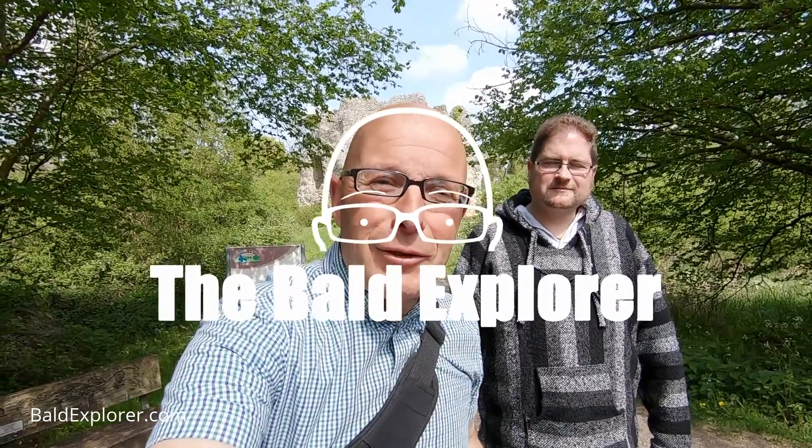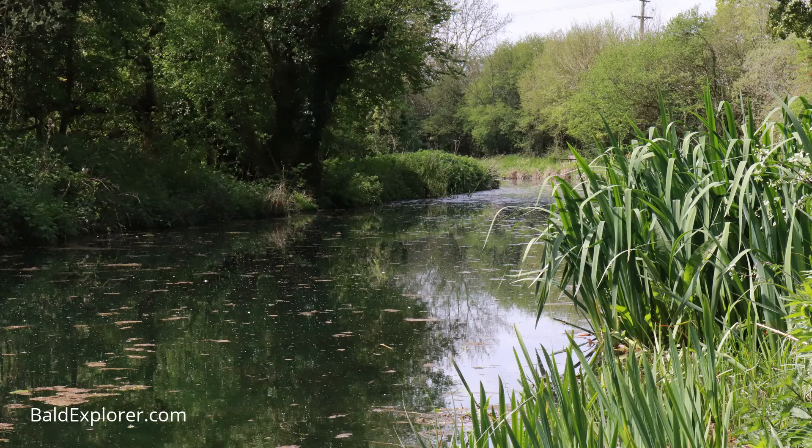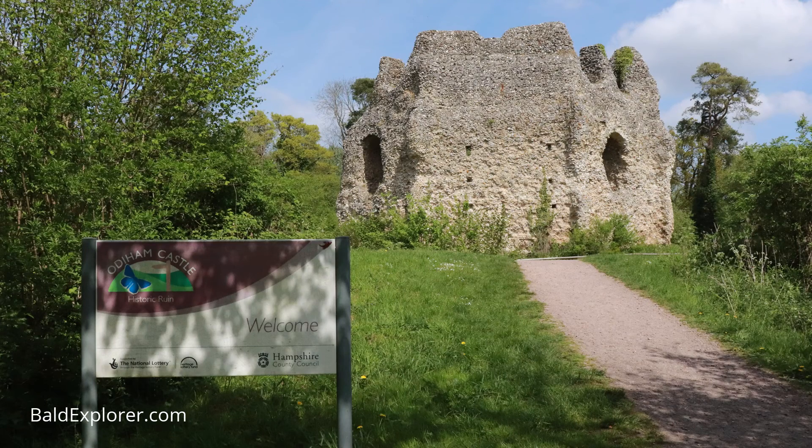Hello, I'm Richard Vobes of Bald Explorer, out on another walk, and this time I'm joined by the very lovely Barry Stevens. We are standing at the back of a castle — do check out our other video about that — but we're going to take a stroll along a canal. So Barry, which castle and which canal?